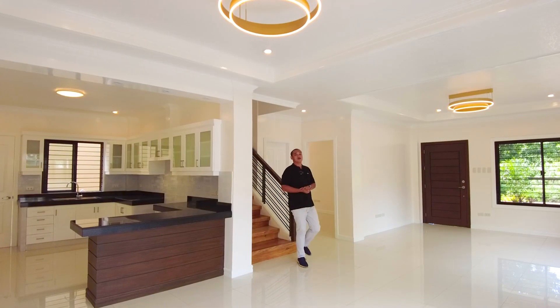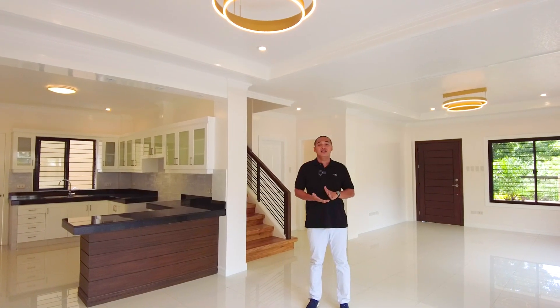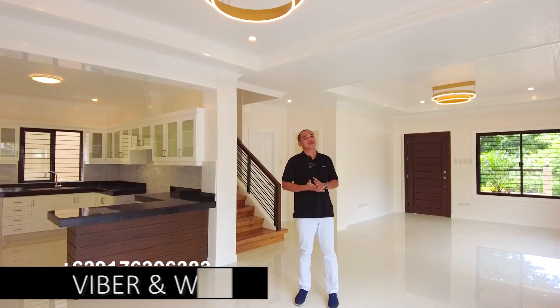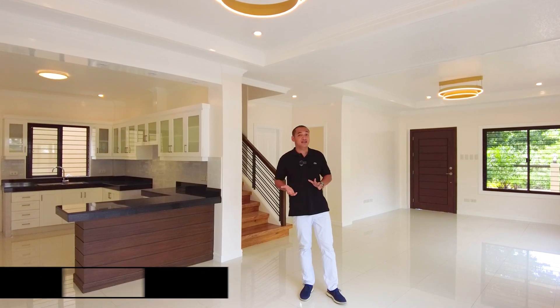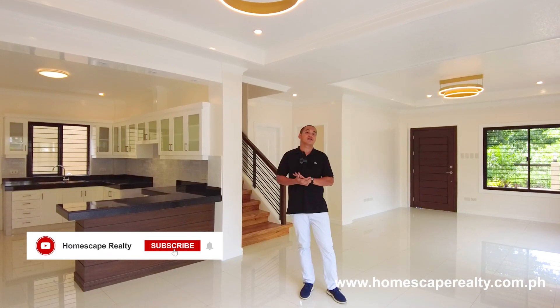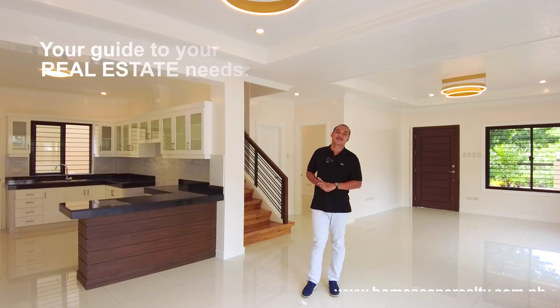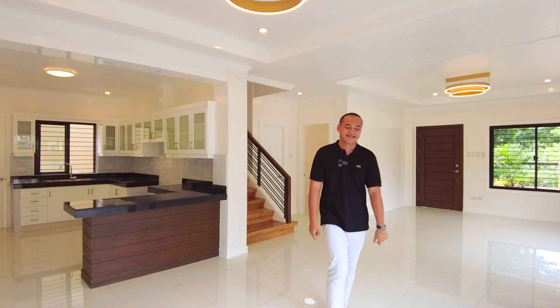That concludes our open house tour for today of this brand new contemporary home located here in Havilah, Antipolo City. If you think this is the right home for you, contact us anytime at the numbers listed below the screen. For more details, visit our social media accounts and our website. My name is Dino from Homescape Realty — your guide to your real estate needs. Thank you and see you next week.